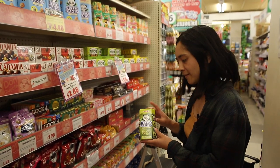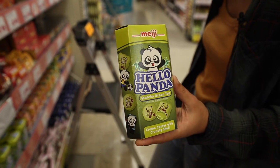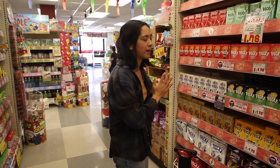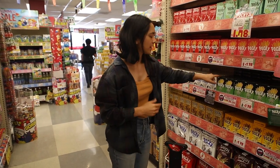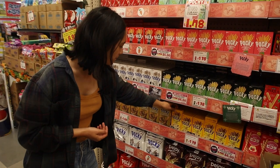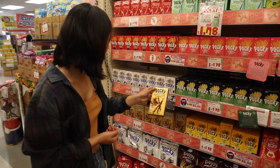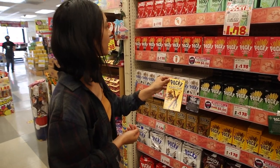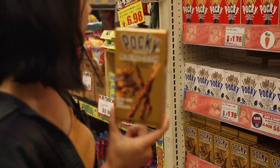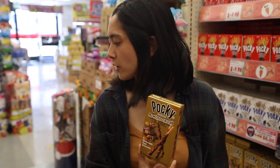I love matcha flavored stuff, so I'm going to pick up this matcha flavored Hello Panda — very athletic pandas on there. For those familiar with Pocky sticks, there are tons of flavors you probably haven't seen before: matcha, chocolate banana, a chunky almond one, crunchy strawberry, and chocolate mint. I think I'm going to get this one today. I don't know if they have Kit Kats, but they usually have cool flavors for those too.